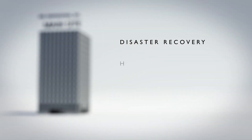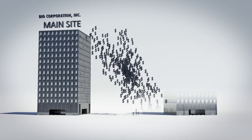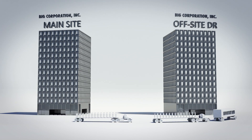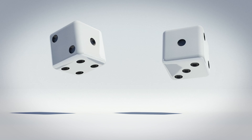Traditionally, disaster recovery has been out of reach for most companies. Only the largest could afford the huge upfront investment and spare the IT resources needed to make DR solutions work. And the rest of us? Left to think of DR as a luxury and forced to gamble without it.